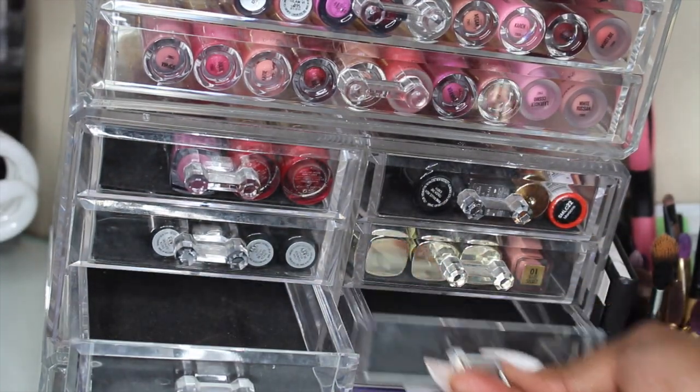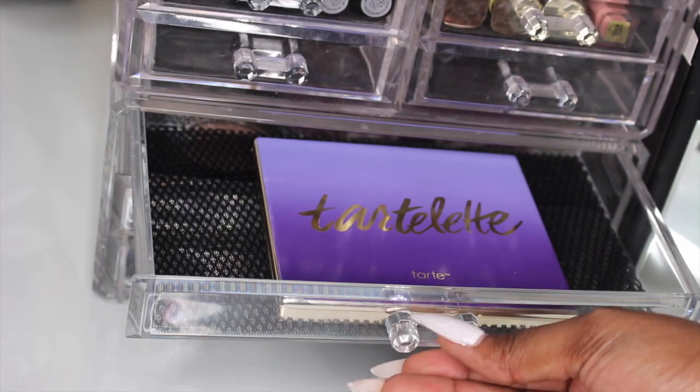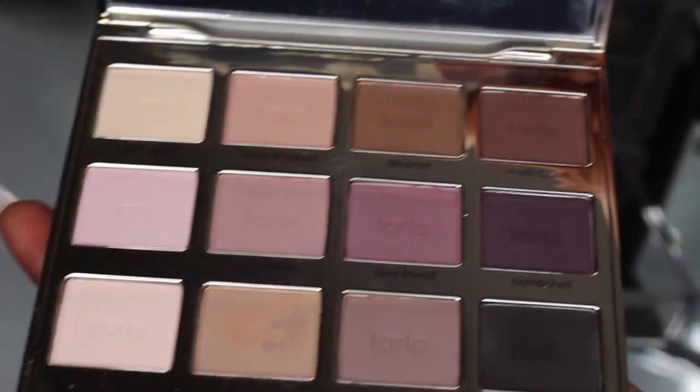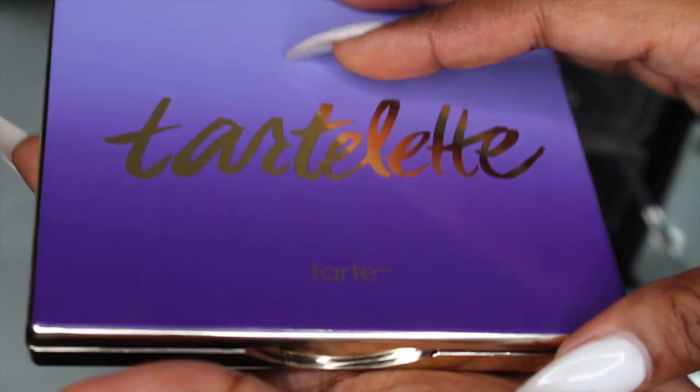The last two compartments are empty. In this last little compartment I keep my Nude Tartlet palette — all matte shades — and it's the bomb.com. I use this almost every day and it's just gorgeous. If you don't have this I definitely would recommend picking that one up.